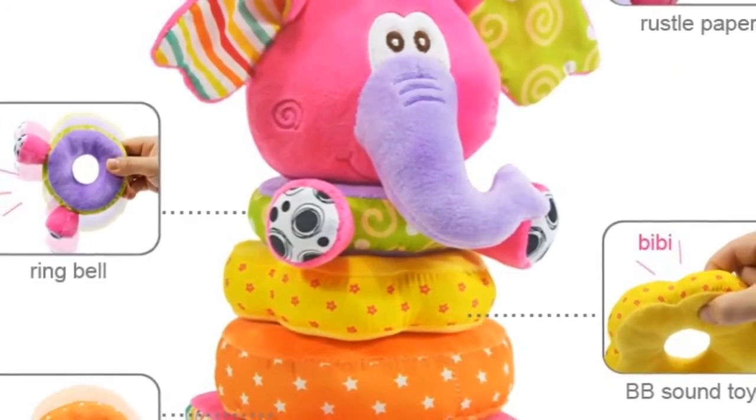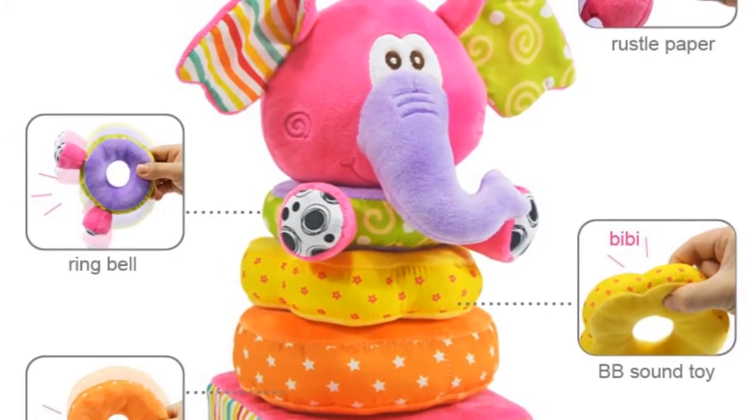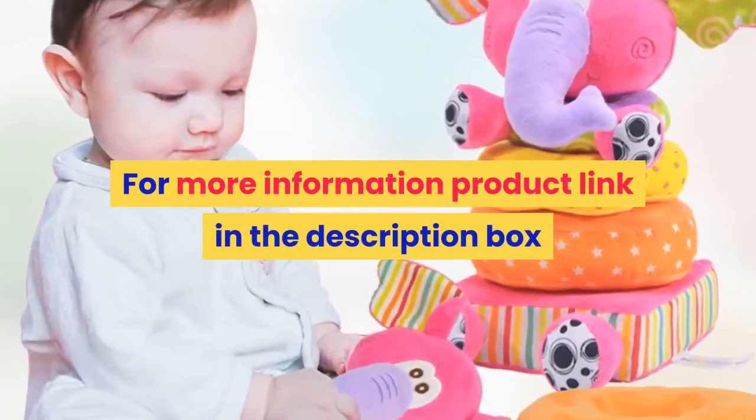Baby plush stacking grip shaker soft toy. Available for dropship: Yes. Wholesales: Yes. For more information, product link in the description box.